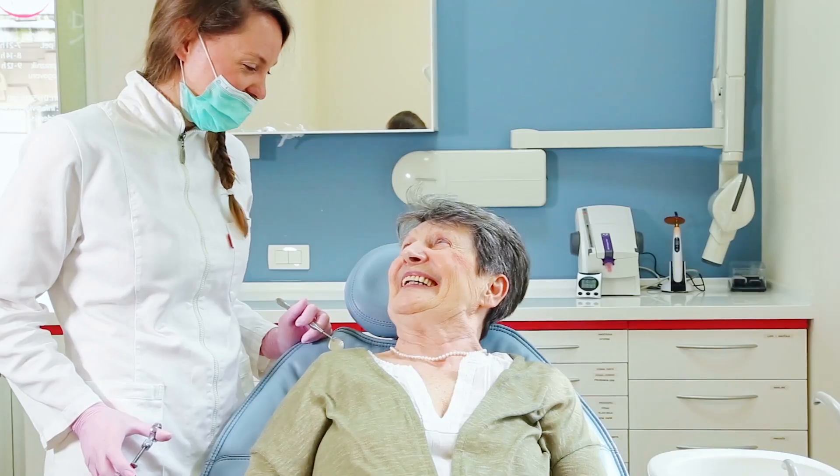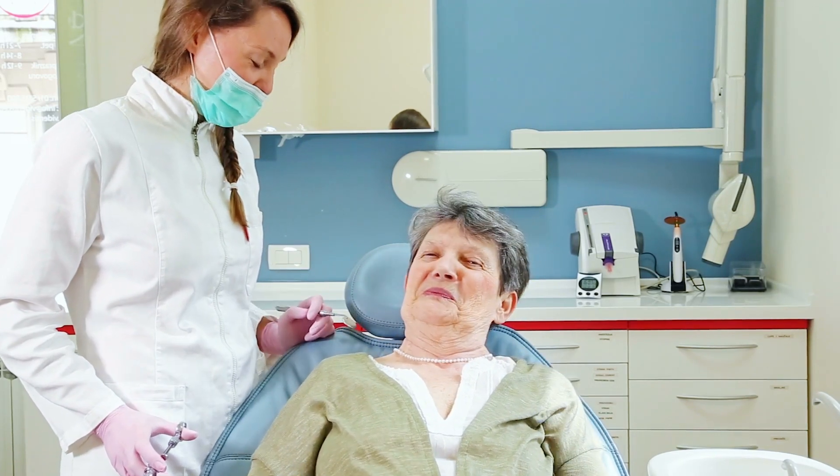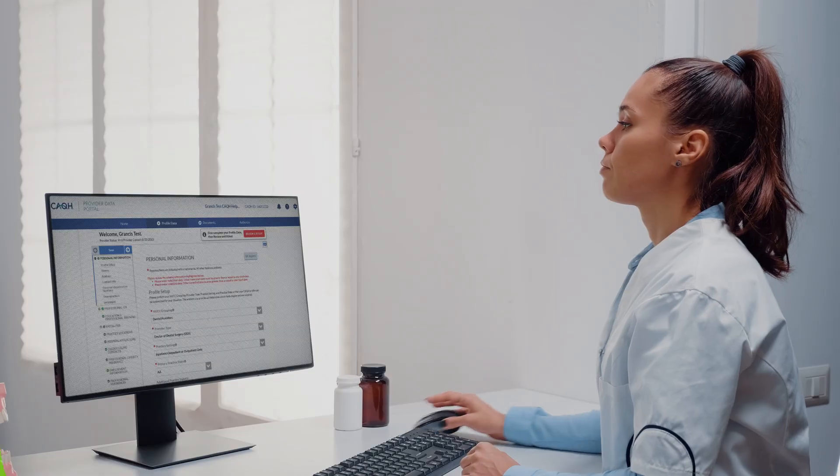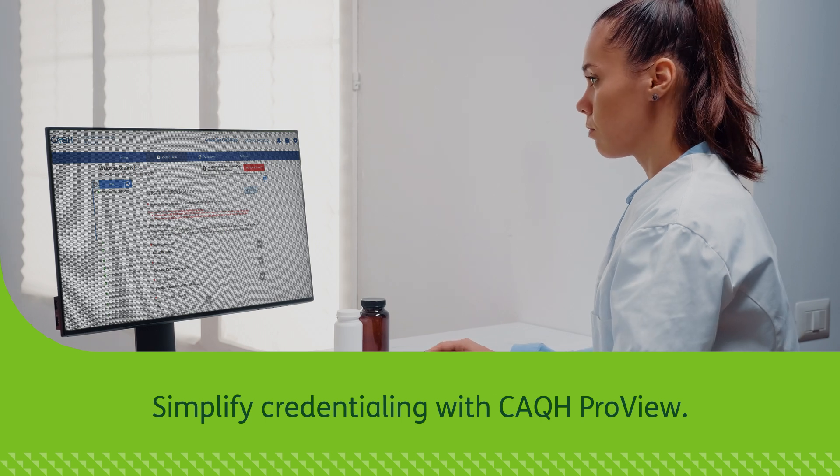At Humana, we want to make credentialing and contracting with us simpler so you can spend more time caring for your patients. That's why Humana's dental network uses CAQH ProView to help keep things simple.